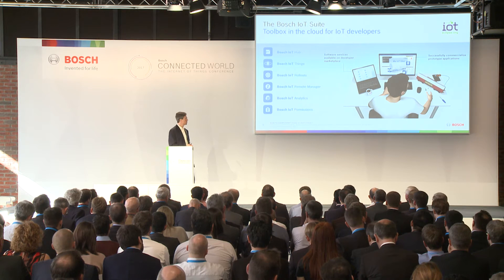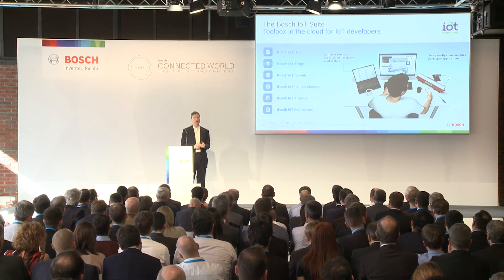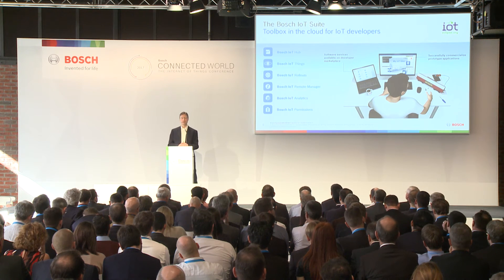The Bosch IoT Rollout service is specialized in the function of dealing with software updates for embedded systems at scale and on a very granular level, so that you can package software updates in various different ways to be delivered to embedded devices or gateways in the field.